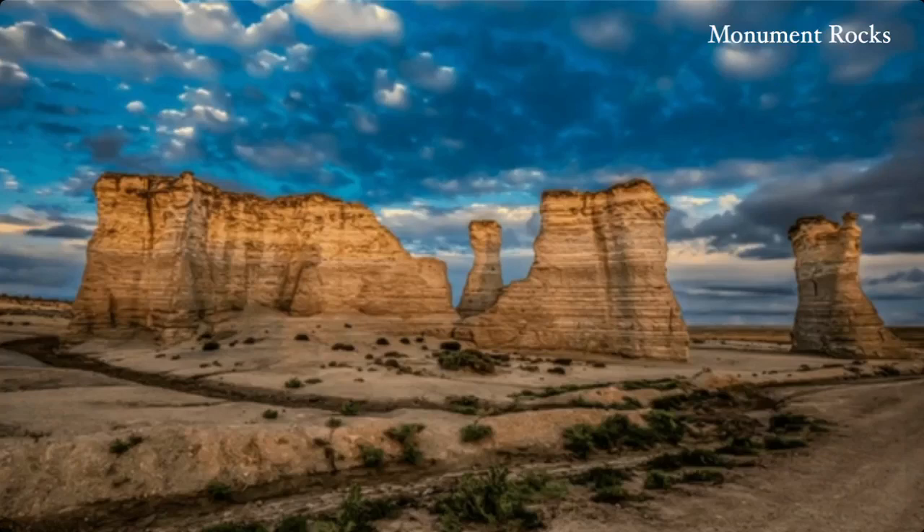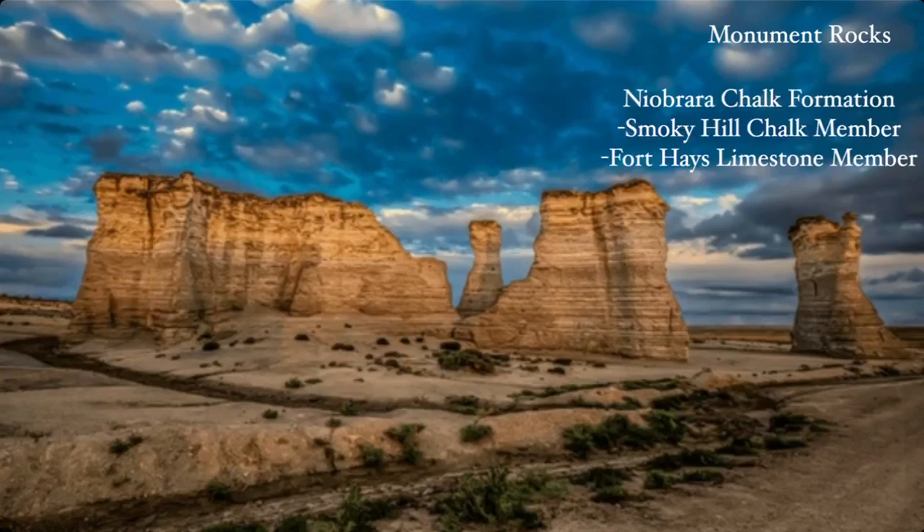Monument Rocks, for example — let's look into some of these places particularly. This is comprised of the Niobrara Chalk Formation, which is in turn the Smoky Hill Chalk Member. That is what is called a Lagerstätte, which in paleontology speak is something that is so fossil rich it's more or less a mother lode of fossils. It just contains so many fossils of such diversity and such exceptional preservation that it is the be-all and end-all of exceptional preservation sites. It's very, very amazing to go to and to see.